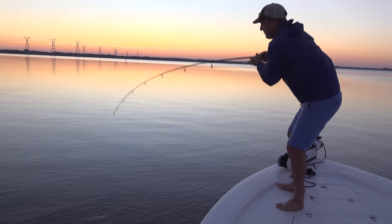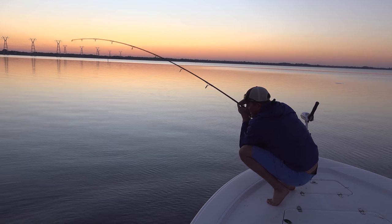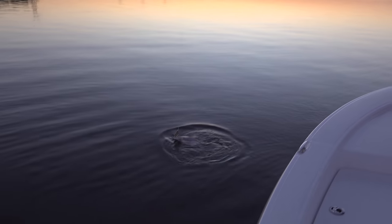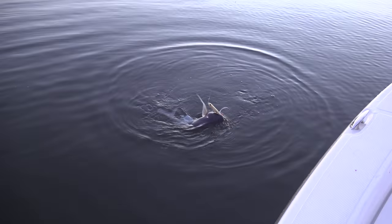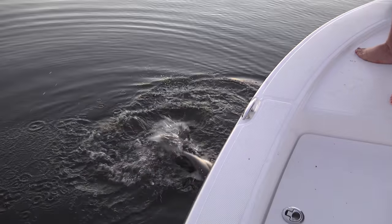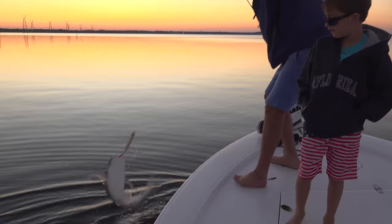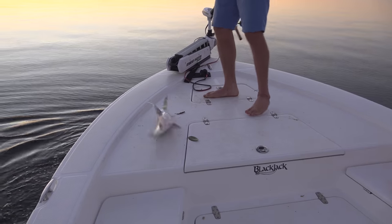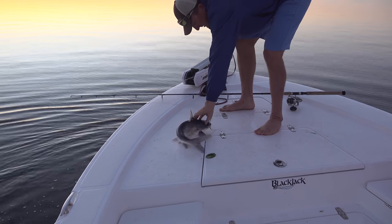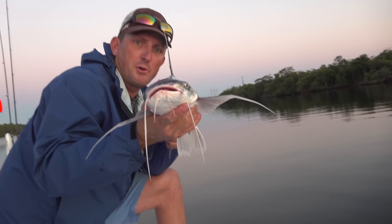I would have never believed that in a million years. Look at this — sail cat. I knew that's what it was. Wait, I think that's the same one I already caught. That's called a gaff topsail cat. Unbelievable. That's an awesome fish. That's all she wrote for this afternoon. Epic day.